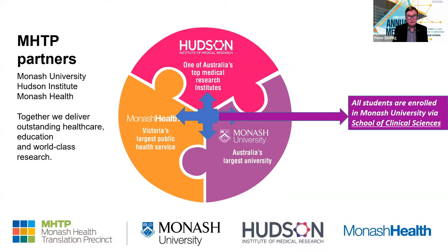We have partners with the university, the Hudson Institute and Monash Health, and we really want to deliver outstanding health care, education and world-class research. Importantly, all students are enrolled in Monash University via the School of Clinical Sciences, but we all work together on this site.